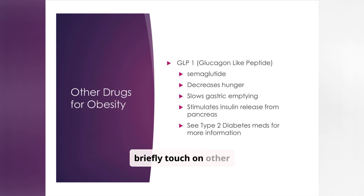Finally, let's briefly touch on other drugs used for obesity, such as GLP-1 agonists like semaglutide. These medications decrease hunger, slow gastric emptying, and stimulate insulin release from the pancreas. They are also used in type 2 diabetes, are injectable, and may offer significant weight loss. For more detailed information, refer to resources on type 2 diabetes medications. Monitor for nausea, vomiting, and pancreatitis symptoms.